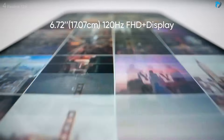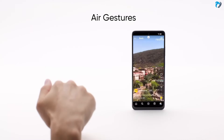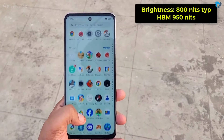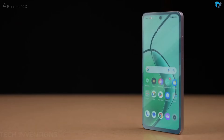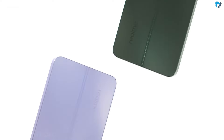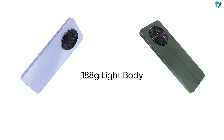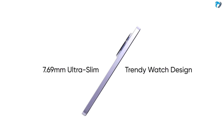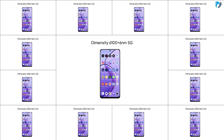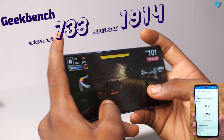At number four, the Realme 12x 5G features a 6.67-inch IPS LCD display with a 120Hz refresh rate, FHD resolution at 395 PPI, air sensor support like the Narzo 70 Pro, and 950 nits peak brightness. It has Panda Glass protection and IP54 rating for dust and splash resistance. The design comes in woodland green and twilight purple, weighing 188 grams at a slim 7.9mm thickness. It supports a dual speaker system and uses the Dimensity 6100 Plus 5G chipset with vapor chamber cooling and an AnTuTu score of 4 lakh+.